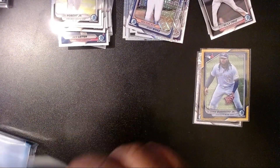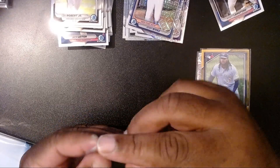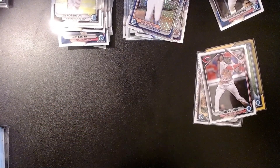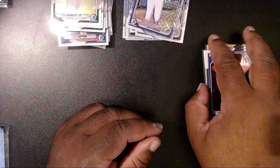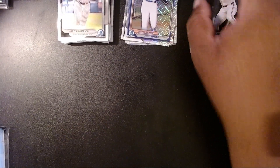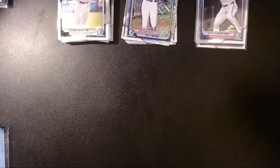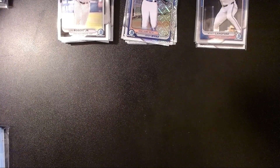We'll sleeve up the Vladi — I'll look for a top loader later. That's pretty cool. We'll also sleeve up the Elly and the Wyatt. For a mega box this is actually pretty good. For $45, if we get some of these graded, we could get a decent return. My thoughts of going back and getting more of these is quite high — I probably should have bought at least another one.